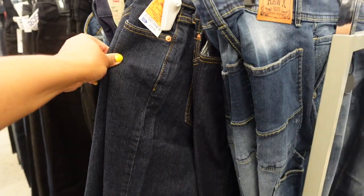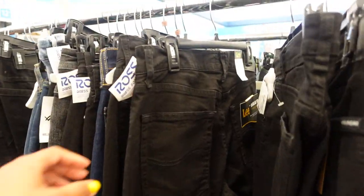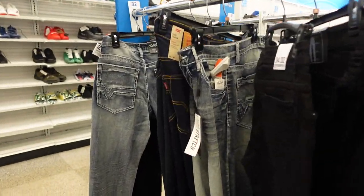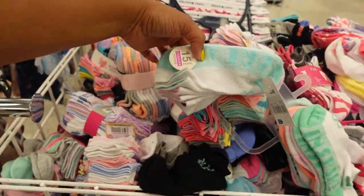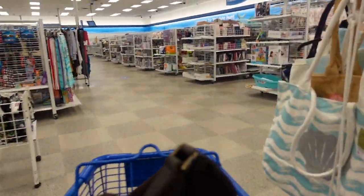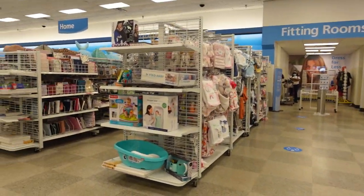I remember back in the day when I used to have to take all three kids out to go shopping. We used to hit up places like Burlington — JC Penney's was another one of my favorites. Things like socks and undergarments — I guess this would be a good place to go. I haven't been to Ross in — this is so embarrassing — but I haven't been to Ross in years.